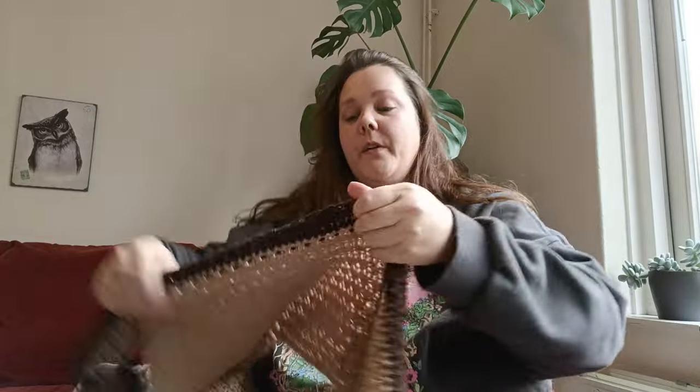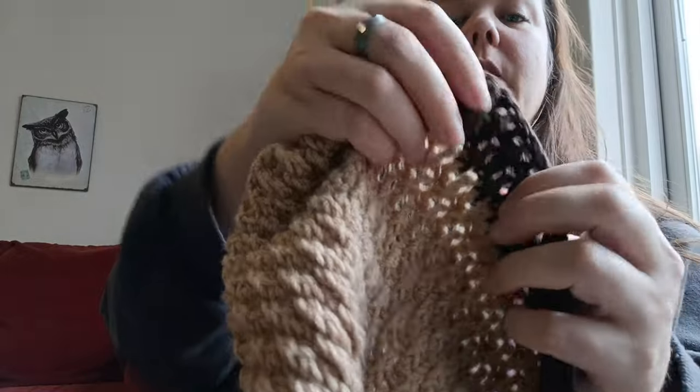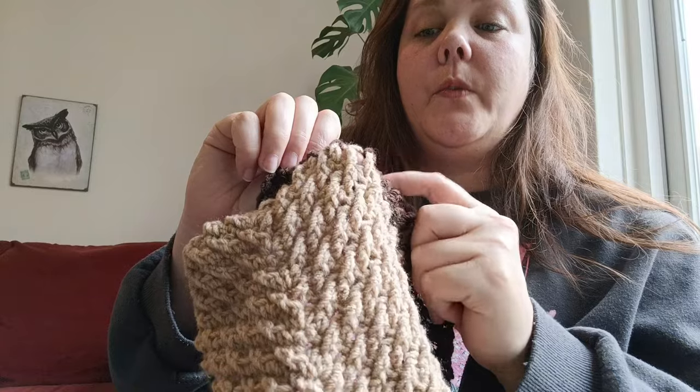I've been crocheting for about an hour, I think. I managed to do two rows — well, four, because it's two rows of single crochets and then two rows of the front loop and the double crochets. I should try it on for a moment.